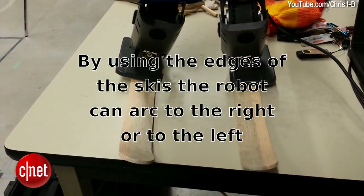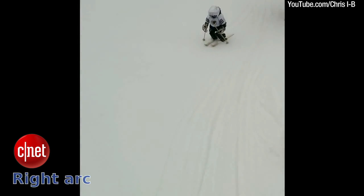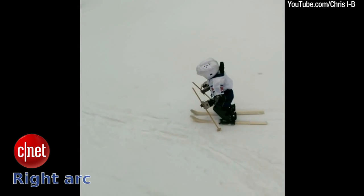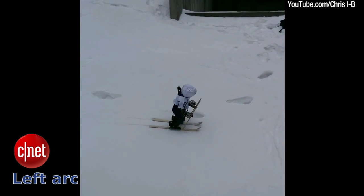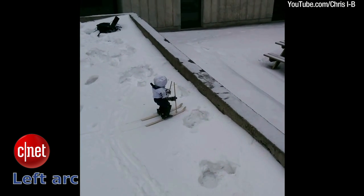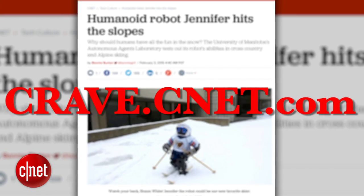The robot is also able to use the edges of the skis to make turns down the hill like a real human skier would. You can read more about Jennifer, the humanoid skiing robot, at CNET's Crave blog at crave.cnet.com.